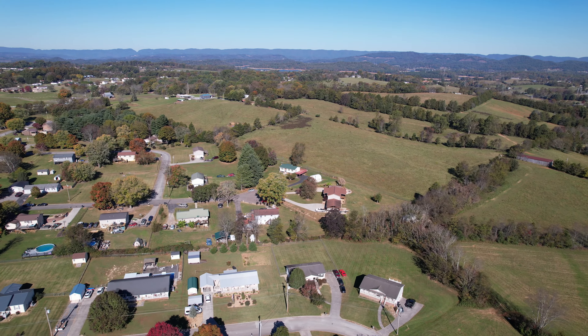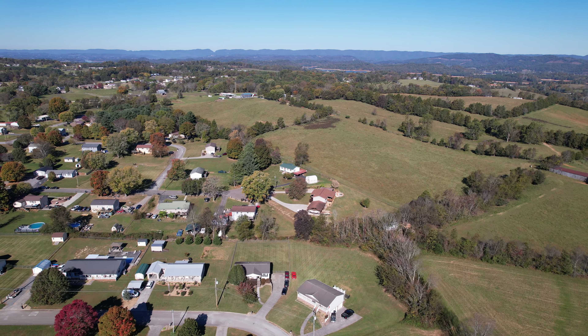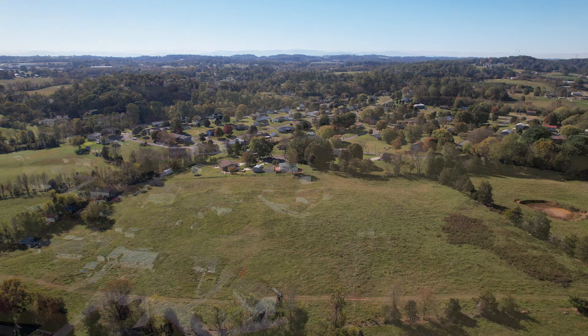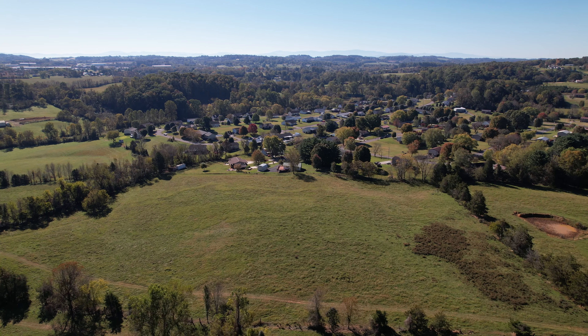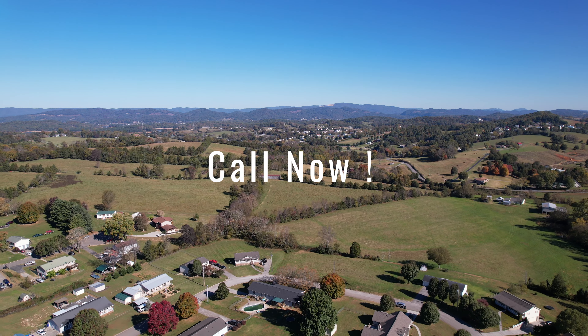With a storage shed, plenty of outdoor space, and easy access to local amenities, 1683 Meadow Run Drive is ready to welcome you home. Schedule your private showing today.